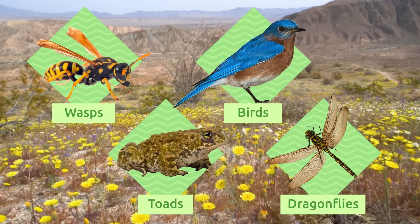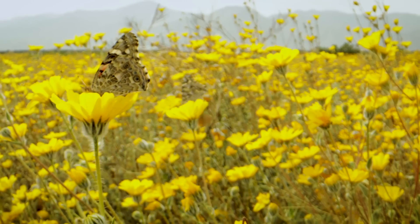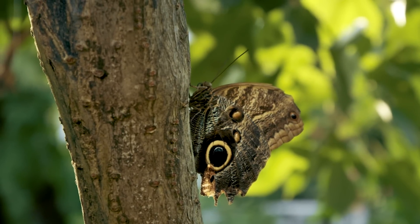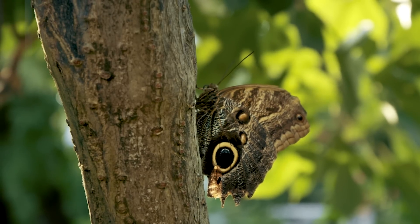Butterflies have many predators — the main ones are wasps, birds, toads, and dragonflies. But luckily for them, they're not easy to hunt. They're very colorful and are true experts in camouflage; many have the ability to blend in and become the same color as their environment to avoid detection.